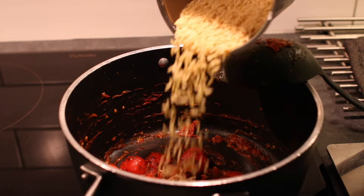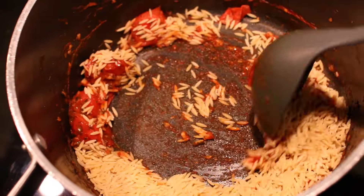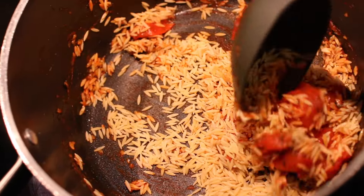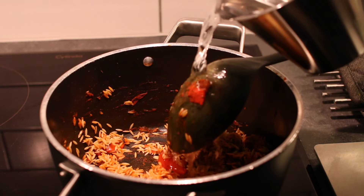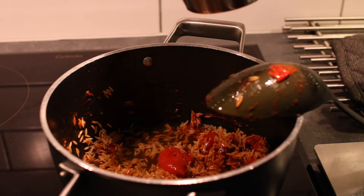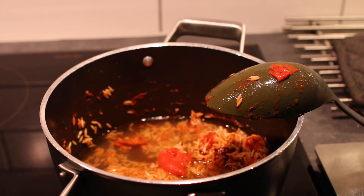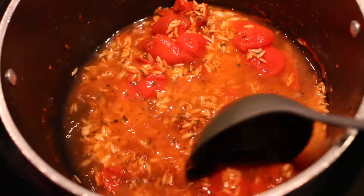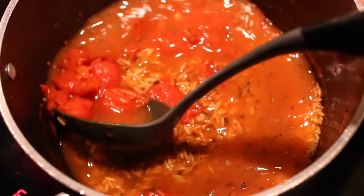Then I added the orzo. I made two servings so I used half a cup, not one full cup like in the original recipe, which is for four servings. I added one and a half cups of water — in the original recipe it's both water and plant milk, three cups total. Also, in the original recipe it's sun-dried tomatoes, not cherry tomatoes, just a little side note.